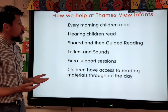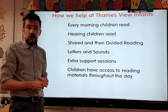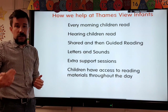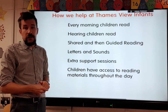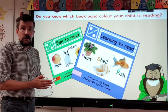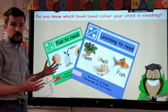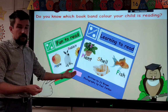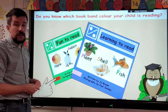In school, children read every morning when they come in. You may know they come in with their book bags and change their books. The adults in the classroom go around and read with children every day, and we also give children extra support sessions should they need them. It's really important that you know what book band your child is on — children should know themselves. We make a big thing about it when they're doing well with their reading and move them on to a harder book band. Most children in reception start on pink, and then as they build those skills, they'll move on to red and beyond.